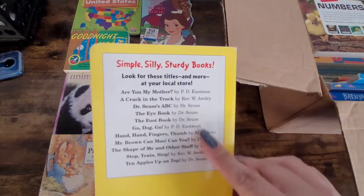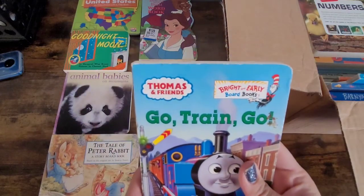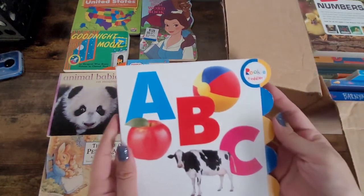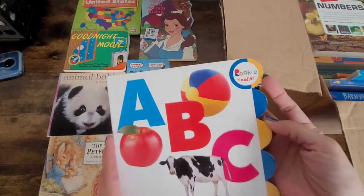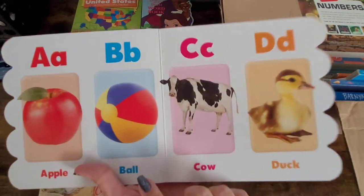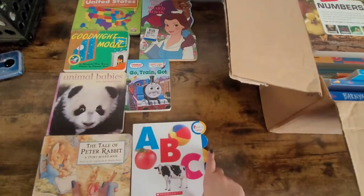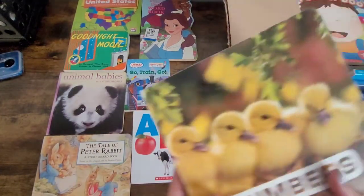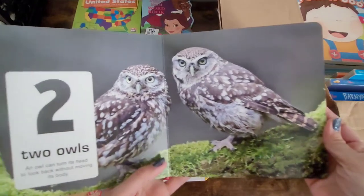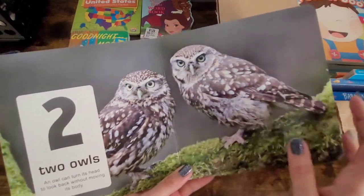Here's another one — this is Thomas the Train, Go Train Go, and here are some other ones by this company, the Bright and Early Board Books. Here's another one, more like a toddler ABC book that shows the alphabet and what starts with each letter and the actual word. Here's another board book for numbers — for instance, it says 'two owls' and then shows a picture of two owls.